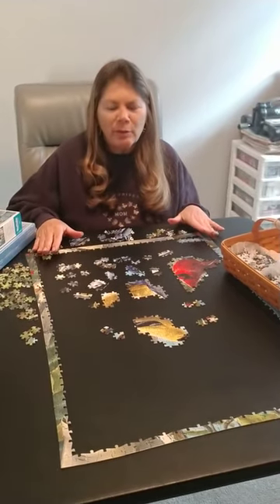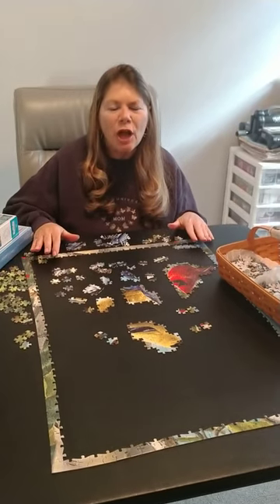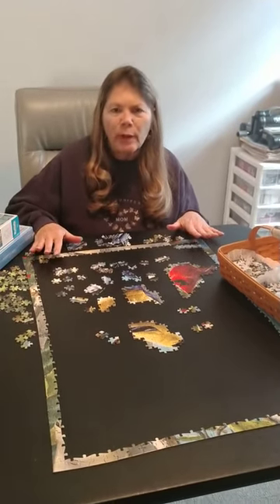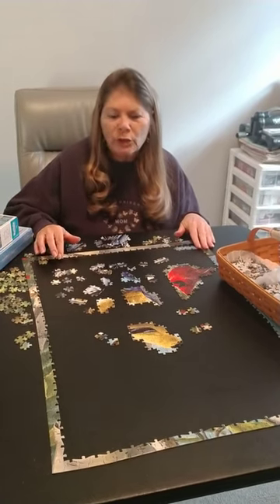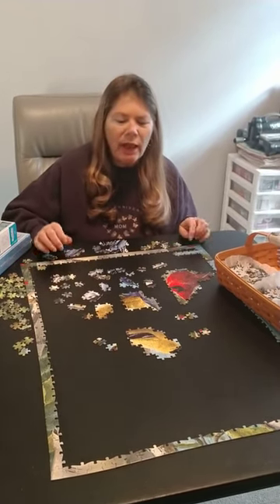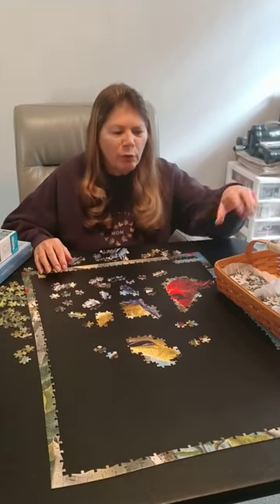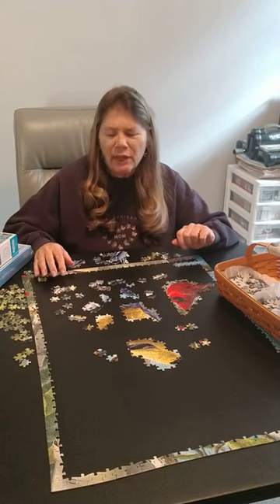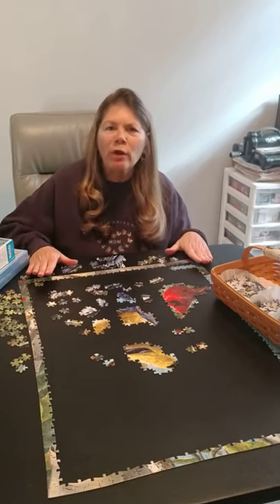First of all, what I find to be very helpful is to separate your pieces. Take your time as you're doing that, and separate by color or by pattern. Some puzzles have words, and by shape. This will help you in the long run and not have you ruffling through the box to find a certain piece that you might be missing. Take your time and it will pay off in the long run.